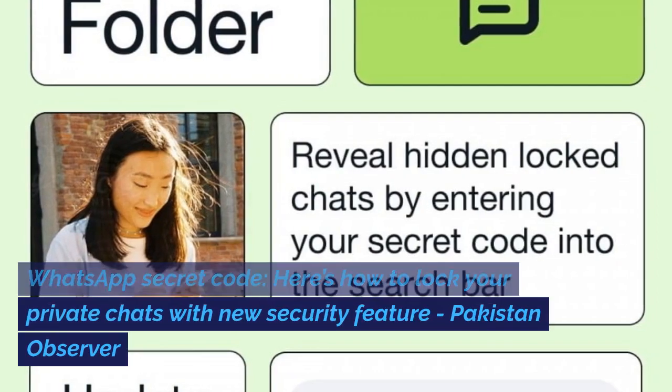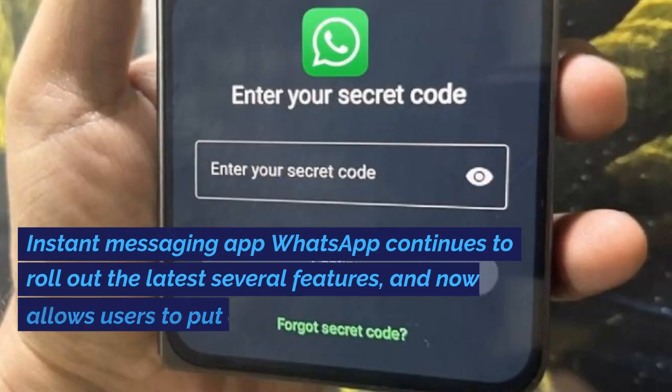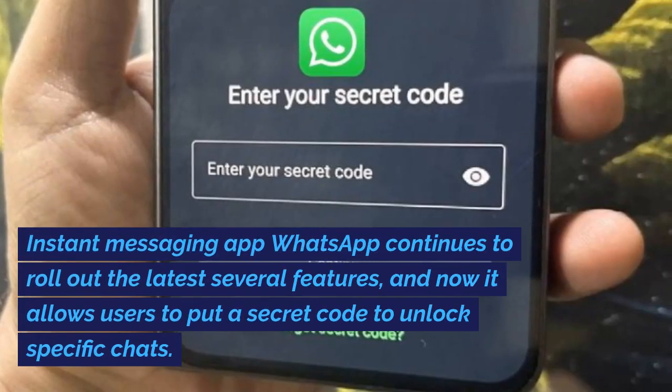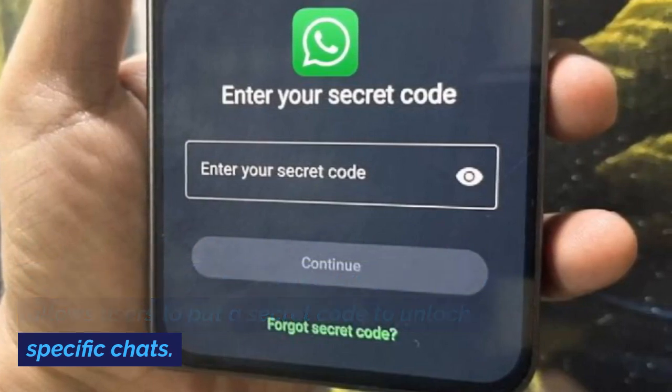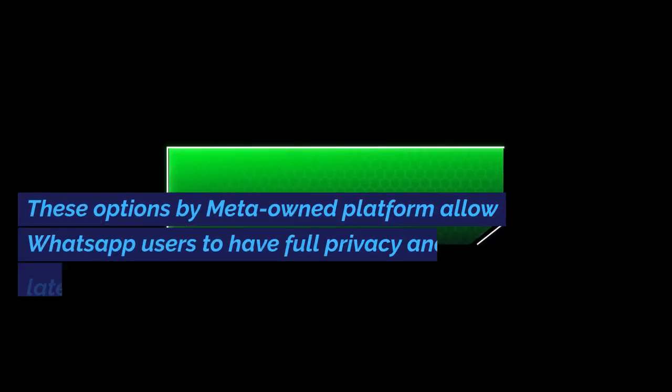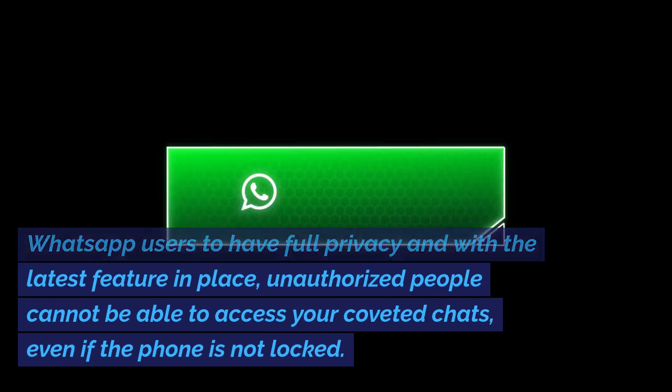WhatsApp secret code. Here's how to lock your private chats with a new security feature. Instant messaging app WhatsApp continues to roll out the latest several features, and now it allows users to put a secret code to unlock specific chats. These options by Meta-owned platform allow WhatsApp users to have full privacy, and with the latest feature in place, unauthorized people cannot be able to access your coveted chats, even if the phone is not locked.